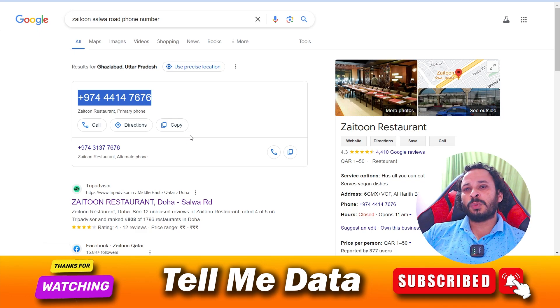So I'm going to end this video here. By using this number you can easily contact the customer support team of Jayton Restaurant. Bye bye, thanks for watching this video.